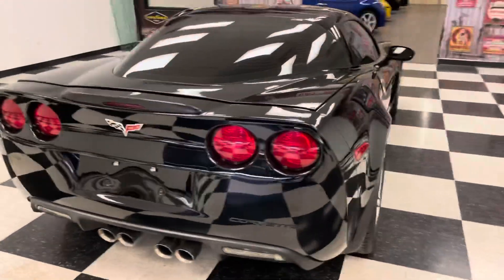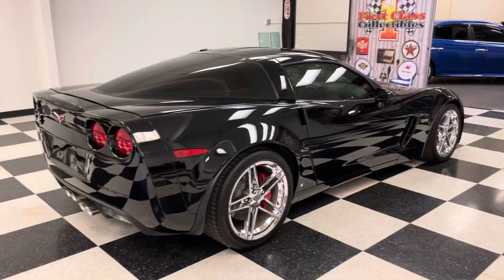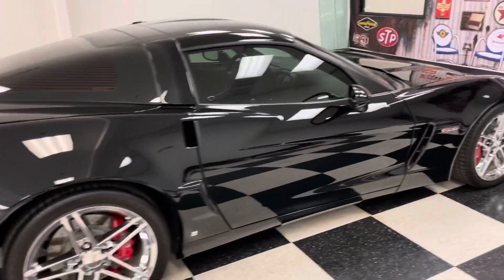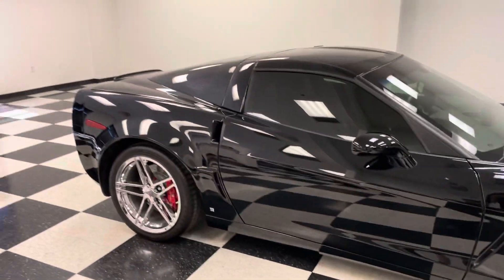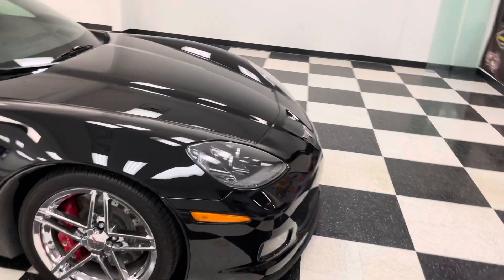This car is all stock and has the factory titanium exhaust. Nice big brakes, LS7 427. Two-owner car — we bought it from the owner out of Yuma, Arizona.